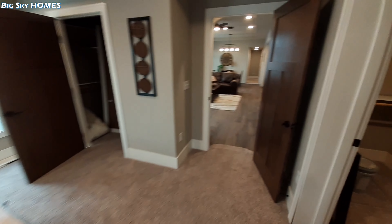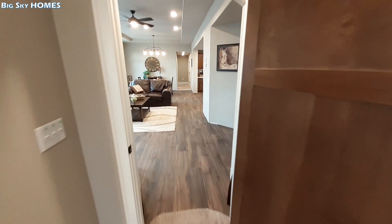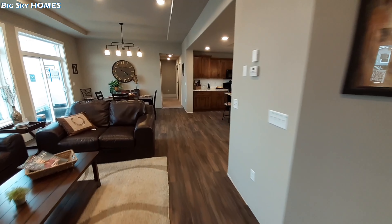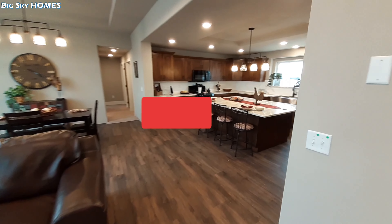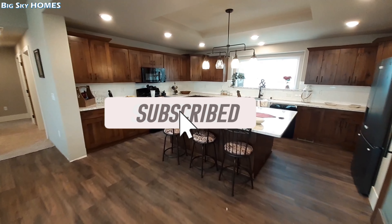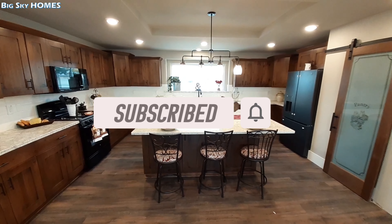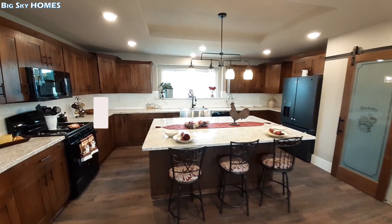If you liked the video, don't forget to hit that like button and share this video with your friends and family. Don't forget to hit the subscribe button and the notification bell, and I will see you in the next one. Thanks a lot.